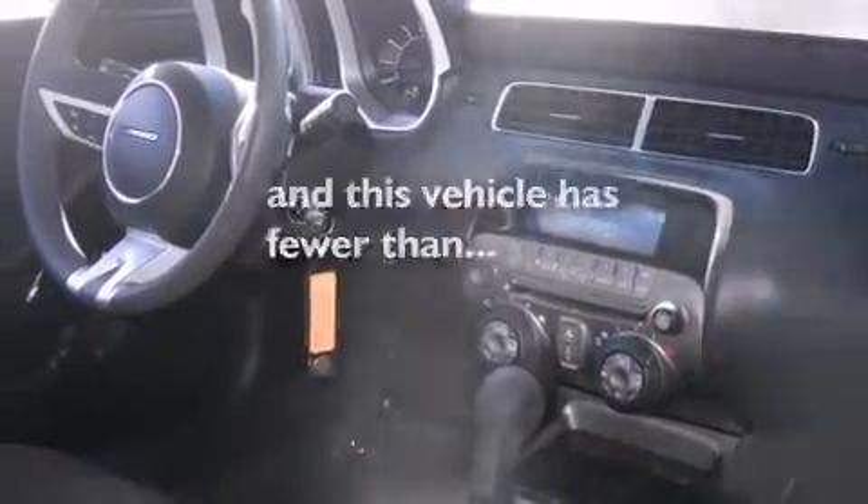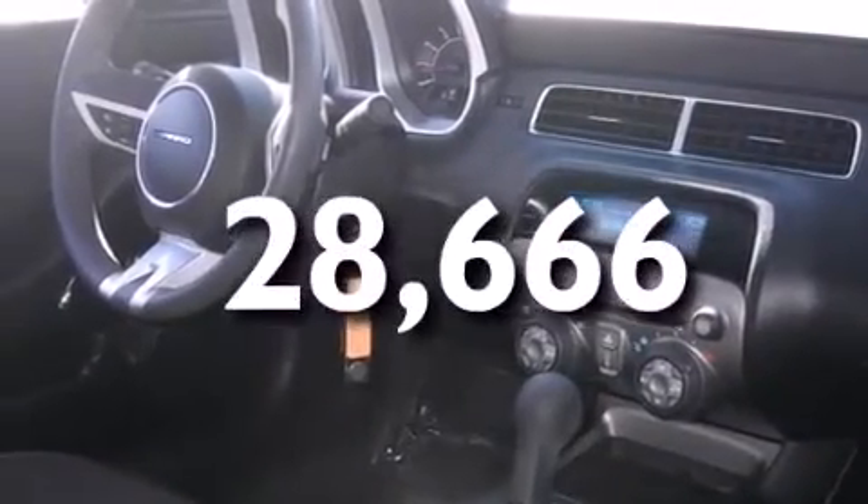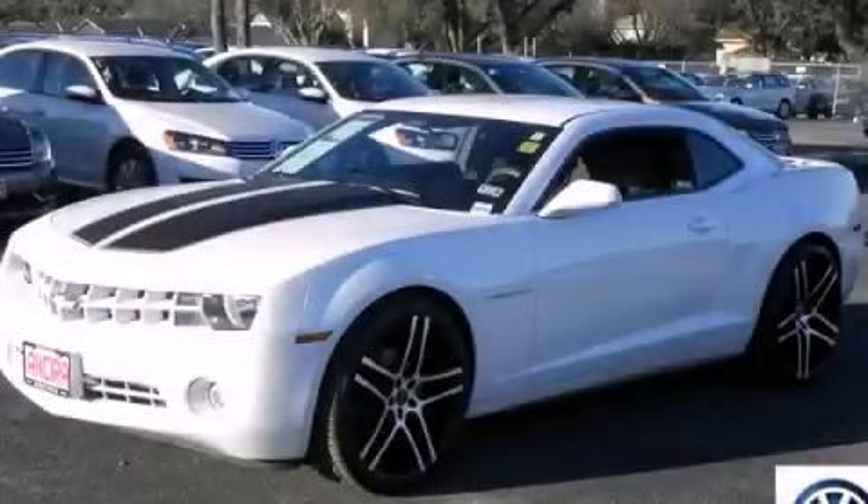Also included are dusk-sensing headlights, front fog lights, and this vehicle has less than 29,000 miles. Call now to find out how you can own this breathtaking automobile.